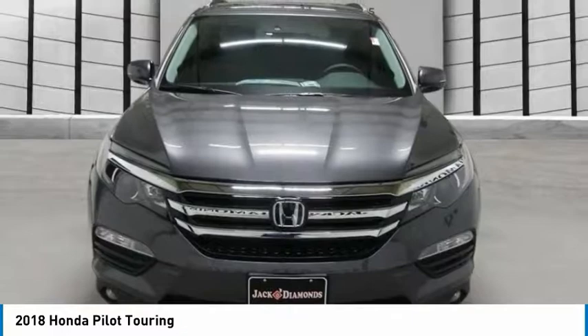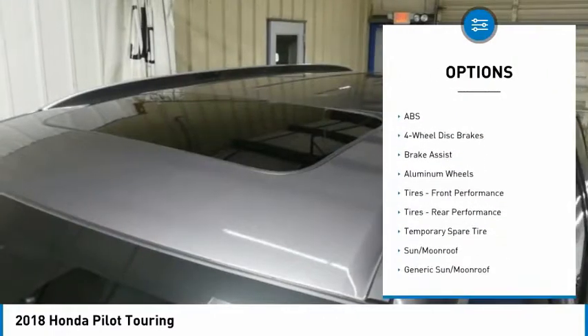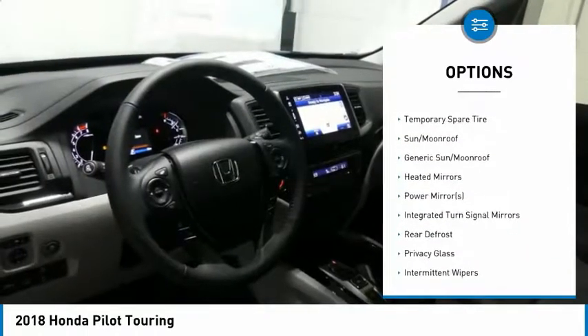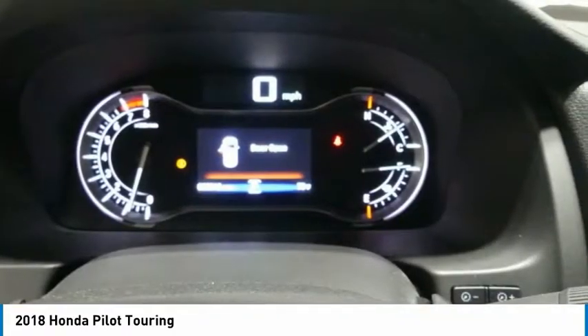Here are some of this vehicle's great options: anti-lock braking system, power passenger seat, steering wheel audio controls, all wheel drive, power lift gate, Bluetooth, power steering, adjustable steering wheel, aluminum wheels, and 4 wheel disc brakes.